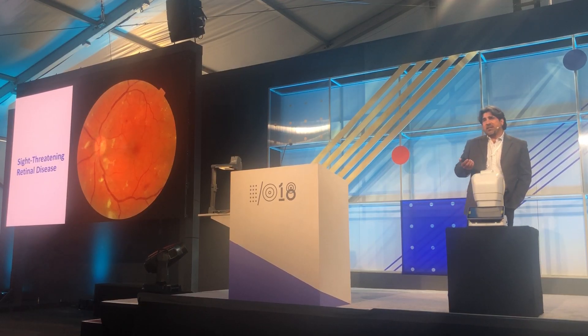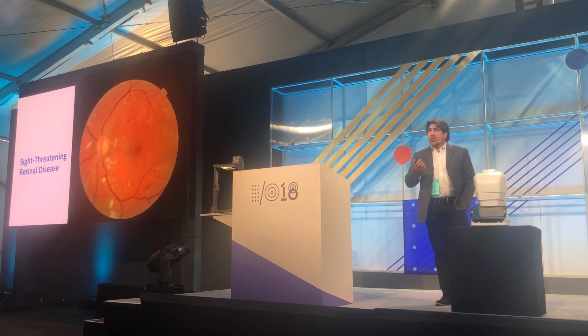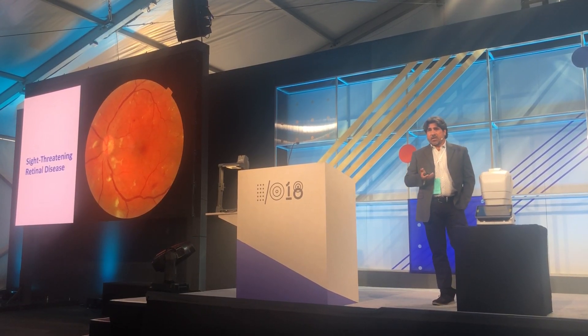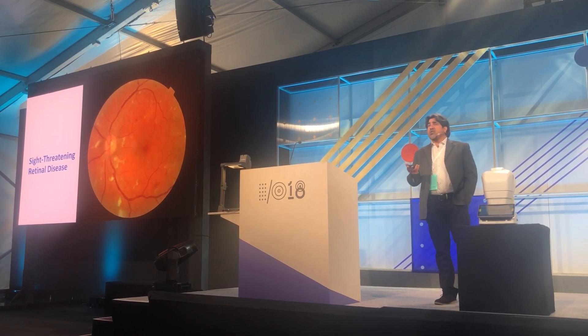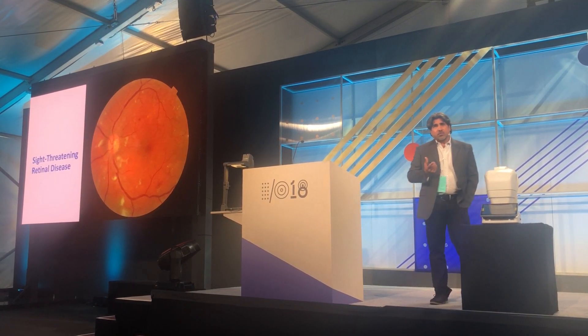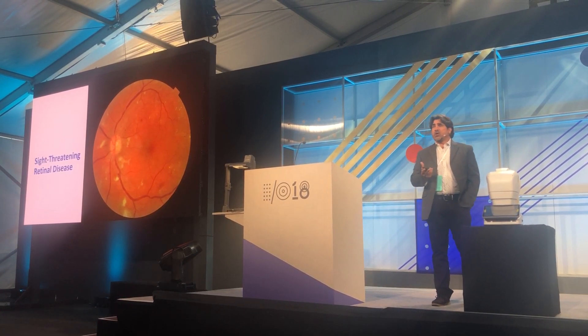We've been doing this for 15 years and we have millions of images. Those images were used as ground truth for ARTA, and that's Google's deep learning algorithm that detects and grades diabetic retinopathy with accuracy greater than 90% — better than what human eye doctors can do. Not only that, but it gives an instantaneous read, an instantaneous measure of the level of diabetic retinopathy.